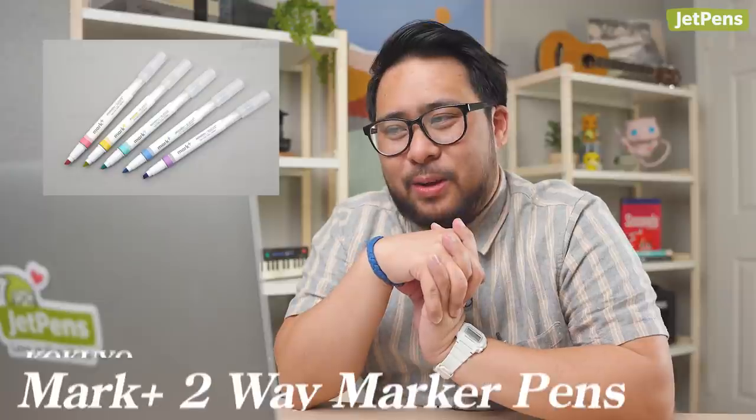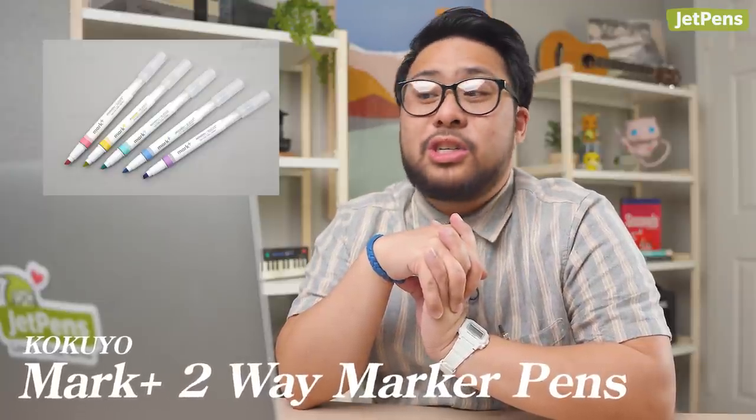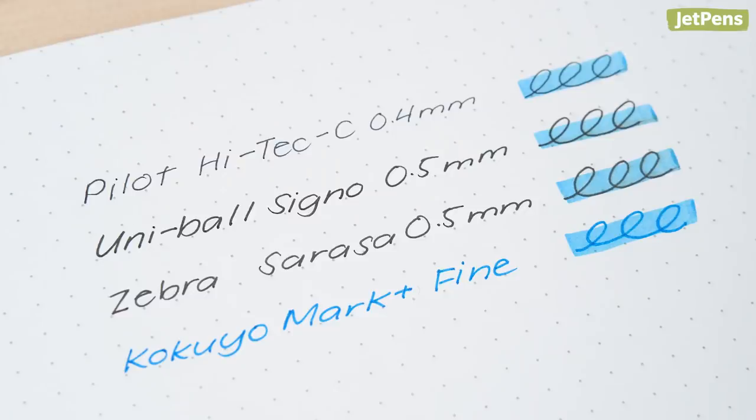So it's question and answer time — I question, Stephanie answers. Go, hit me with it. First question: I would love to know if the Kokuyo Mark Plus 2A marker pen smudges gel pens or not. It's a pretty broad spectrum. Yes, I tested some of the more popular ones — the Uniball Signo UM-151, the Zebra Sarasa Clip, and the Pilot Hi-Tec C.